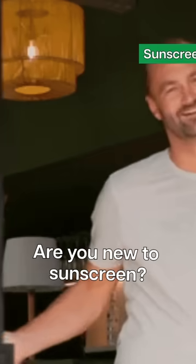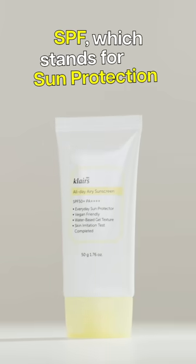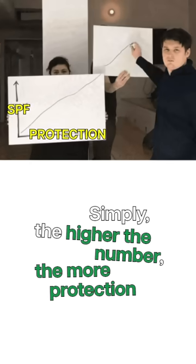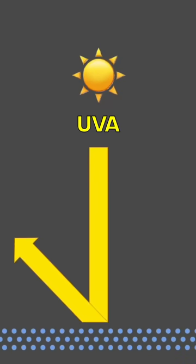Are you new to sunscreen? Then let's start by reading the sunscreen labels. SPF, which stands for Sun Protection Factor, tells you how much protection sunscreen offers from UVB rays — the higher the number, the more protection you get. PA stands for Protection Grade of UVA, and plus signs follow it. PA measures sunscreen protection against UVA.